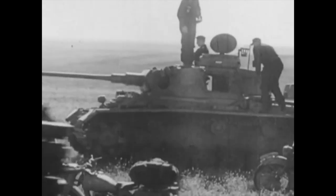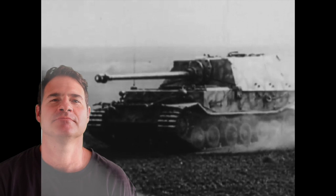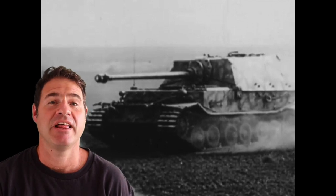Stormtroopers and grenadiers are going to attack, after the artillery island has abandoned the way. Yeah, I like that. That's great footage.